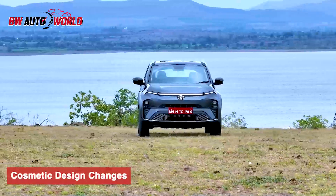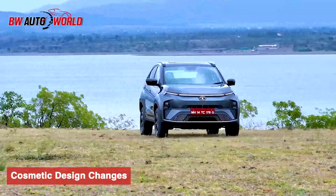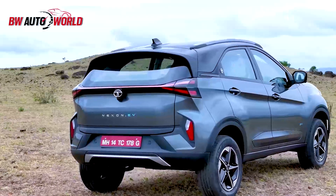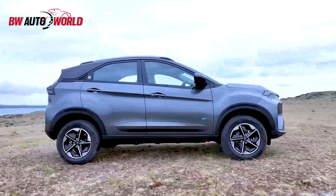Apart from the powertrain, the first change by which you can differentiate the new Nexon ICE with the EV is by the design. There are more digital lines running on the front and the back that indicates charging and gives a dynamic animation once you lock or unlock the vehicle. You can also notice the EV badging on the side door panels.